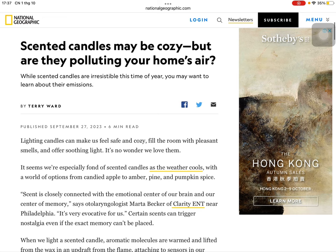Lighting candles can make us feel safe and cozy, fill the room with pleasant smells, and offer soothing light. It's no wonder we love them — we're especially fond of scented candles as the weather cools. With a world of options from candied apple to amber, pine, and pumpkin spice, scent is closely connected with the emotional center of our brain and our center of memory, says otolaryngologist Mark Becker of Clarity ENT near Philadelphia. It's very evocative for us.